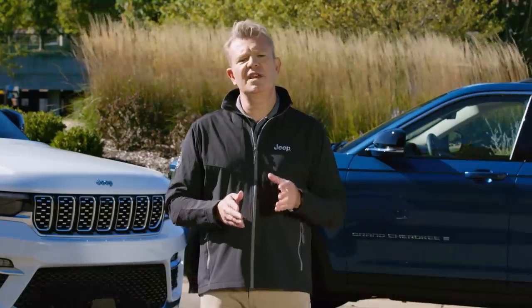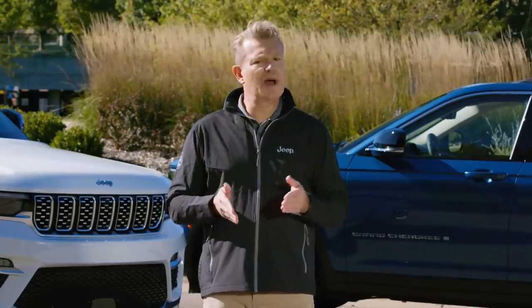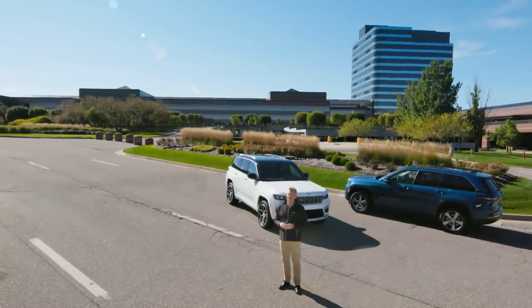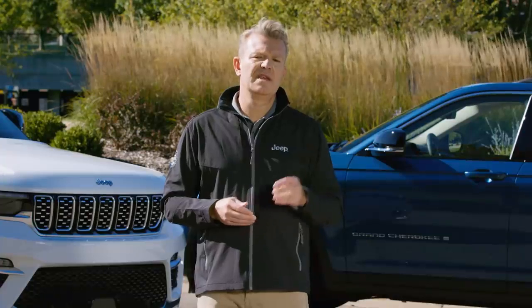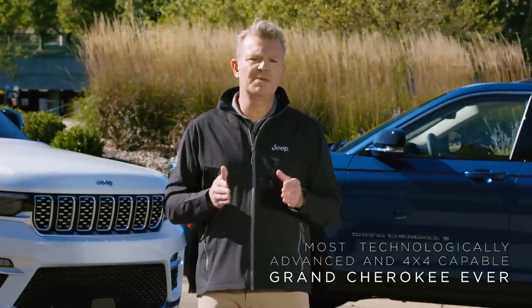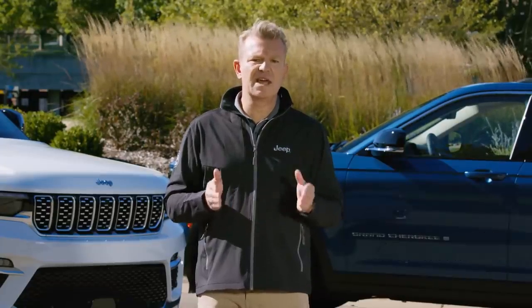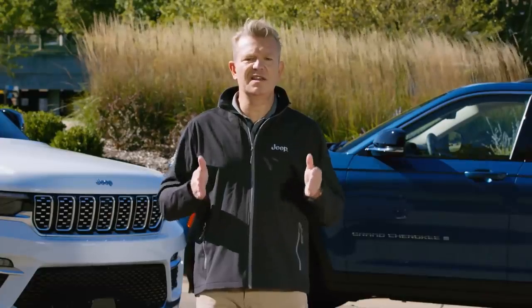It's great to see the Jeep Grand Cherokee Trailhawk 4xe being tested in its home away from home out there in Moab. In summary, designed and assembled here in Detroit and tested in the most challenging environments around the world, the all-new Jeep Grand Cherokee is the most technologically advanced and off-road capable Jeep Grand Cherokee ever. And now it is ready for its debut in the United States in the last quarter of this year, and then in global markets in 2022. The Jeep Grand Cherokee legacy lives on.